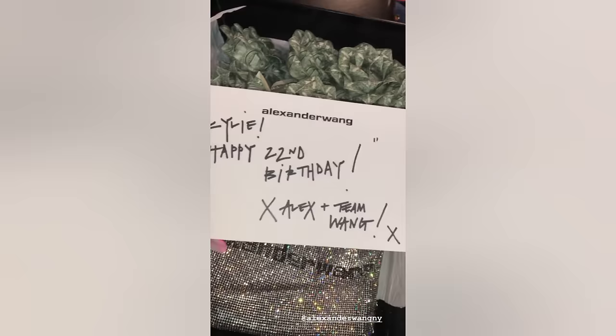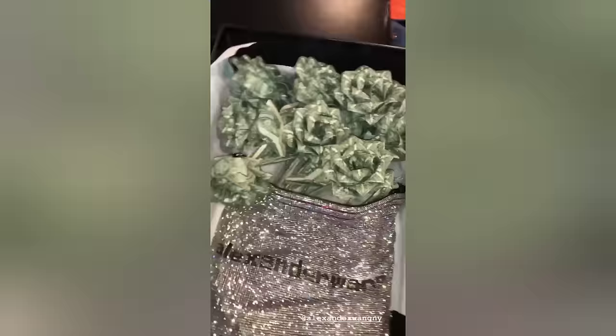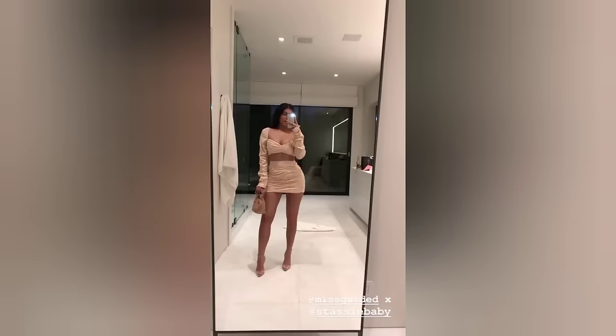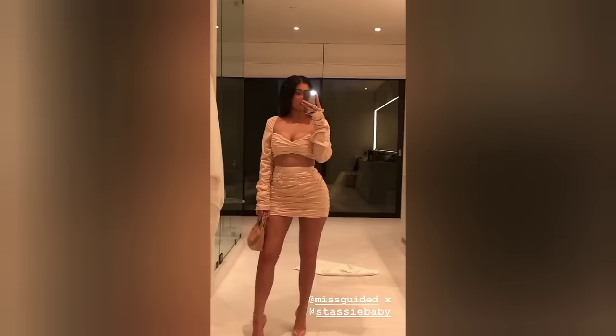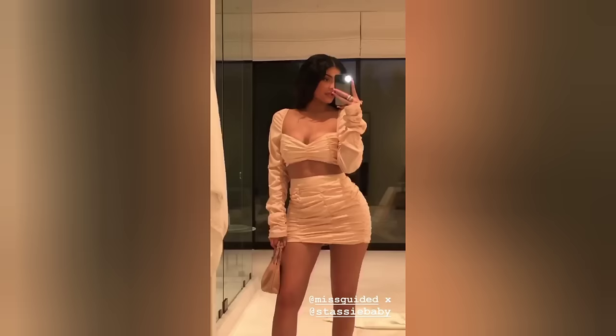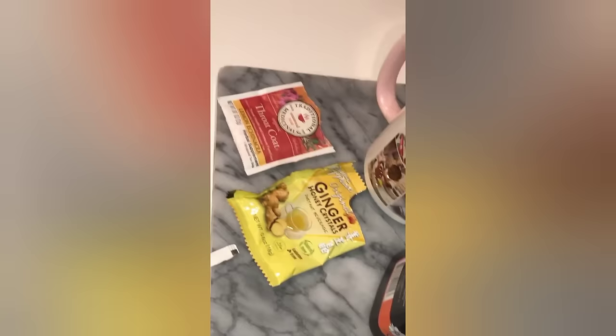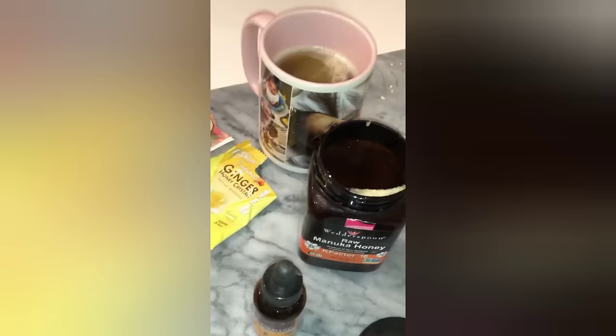Alex, these money flowers are everything — wow, thank you so much! I told Stassi I wasn't going to come to her Misguided dinner tonight just to mess with her, but I wouldn't miss that for the world. I'm wearing the full Stassi Misguided collab — this whole outfit is from her collab. I love this brand. And I have throat coat lemon, ginger honey crystals, my manuka honey, and I add some marshmallow root drops because it's good for a dry cough, which is what I have.